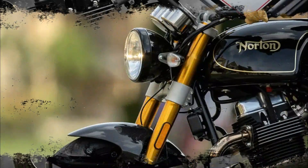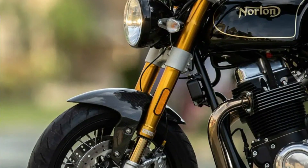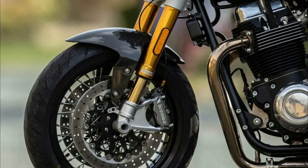The engine sits low in the chassis, improving the center of gravity and handling. Radial-mount caliper and master cylinder at the front with ABS. Full Öhlins suspension with adjustable ride height at the rear.